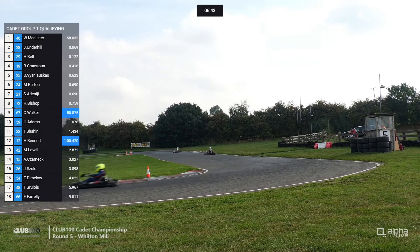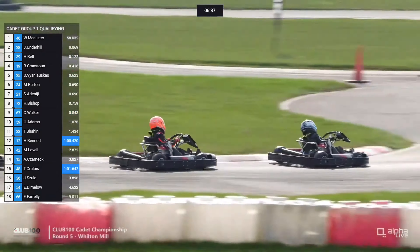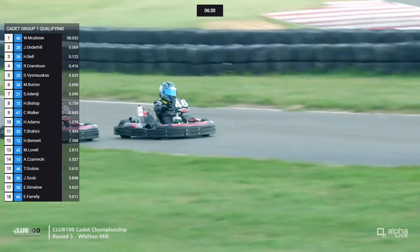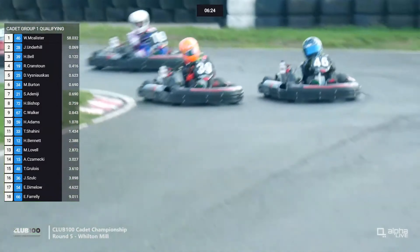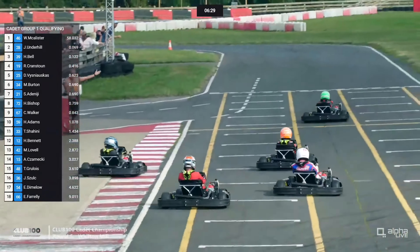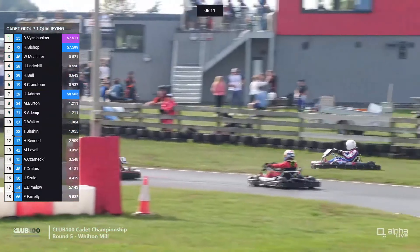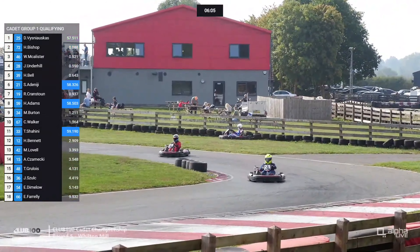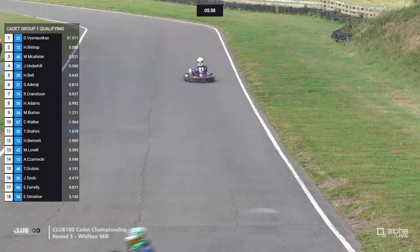Jacob Underhill was fastest in practice group one and was very pleased with himself afterwards — big beaming smile. His dad Dan Underhill knows this place very well, having raced here at Club 100 in the past and organized charity events here too. Meanwhile, Wyatt McCallister goes to the top of the timesheets with a 58.032. McCallister's older brother Logan was racing at Super One last week.